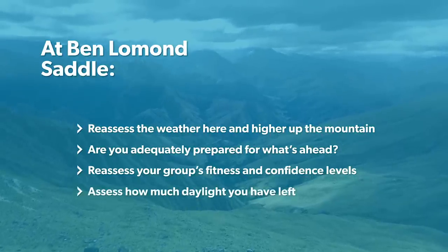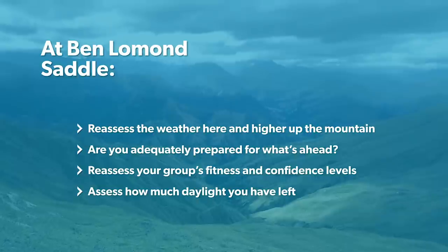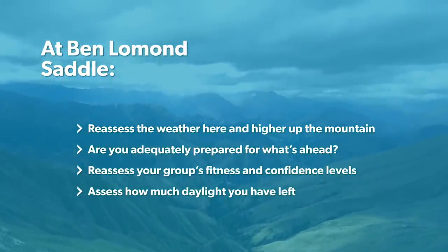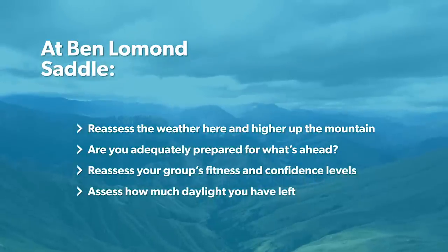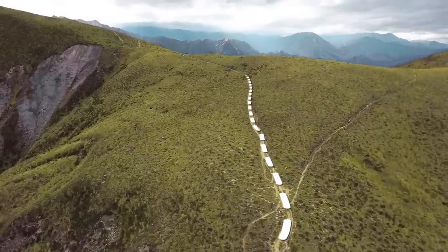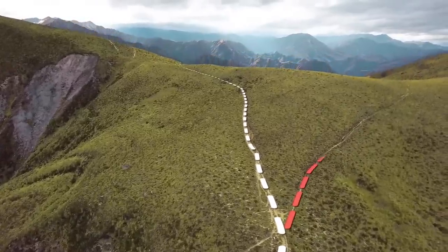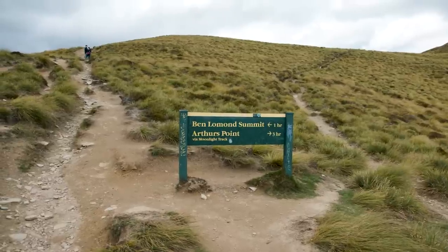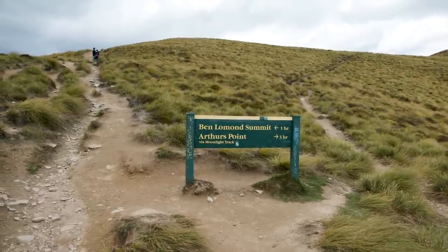Finally, assess how much daylight you have left. There is still one hour to the summit from here and three hours back to Queenstown from the top. If you're in doubt about any of this then we suggest turning around and heading home. If you continue on to the summit then you will take a left at the saddle — if you turn right you'll be heading towards Arthur's Point. This is clearly signed but the tracks can be well hidden when snow is present.